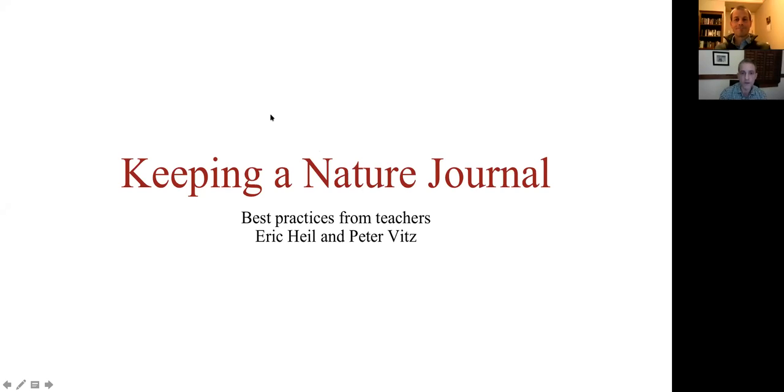Welcome to this webinar on Keeping a Nature Journal: Best Practices, presented by teachers Eric Heil and Peter Witz. I'm Peter Witz, and I've been working at the Heights for 11 years. My name is Eric Heil, and I've been teaching in the lower school at the Heights for about 13 or 14 years. I worked at several zoos before the Heights, and I have a real love for nature, so this is definitely a topic that's dear to my heart.